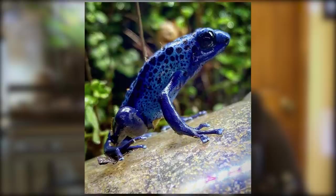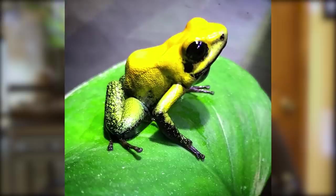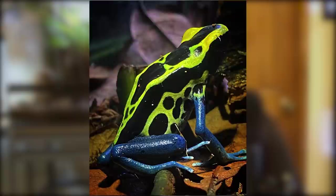He also got a male Patricia and an oyapok - his oldest dart frog, kept since 2016, about six years. And that's how it started - then it just escalated. He began building enclosures, letting them grow in, then adding frogs, and slowly the collection grew.